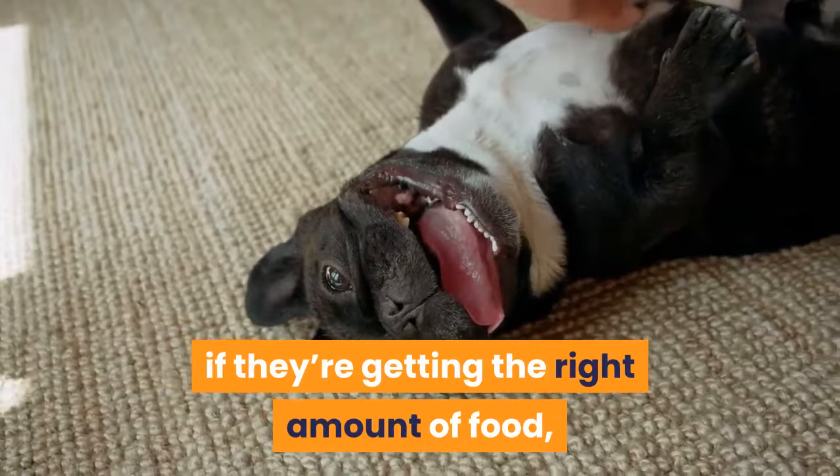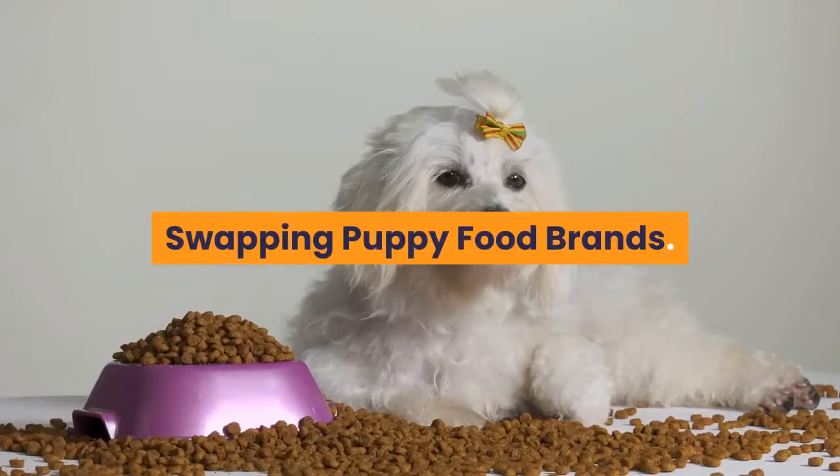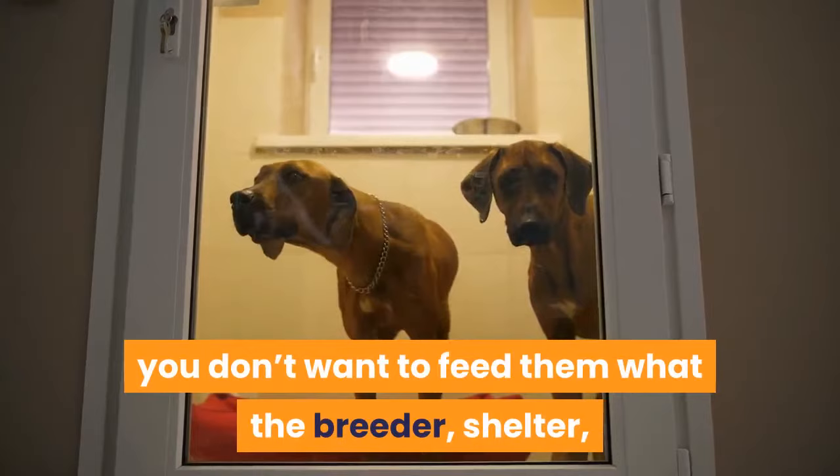We'll also talk about how much to feed your French bulldog puppy, how to tell if they're getting the right amount of food, and at what age a puppy is all grown up and ready to swap to adult dog food.